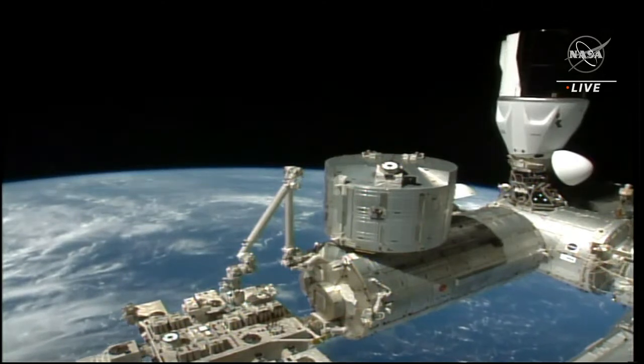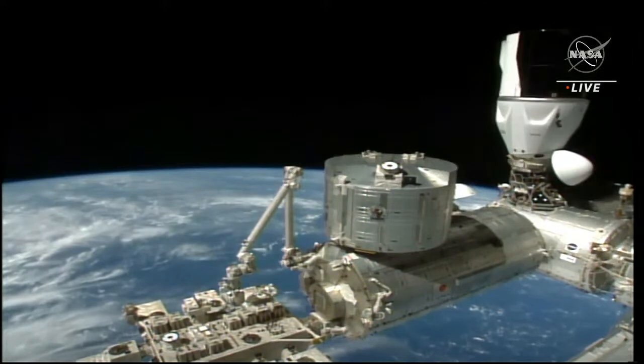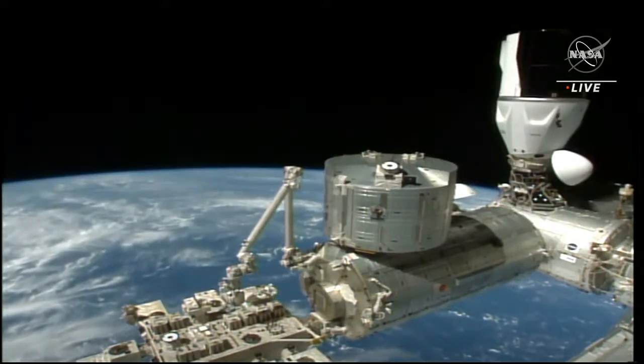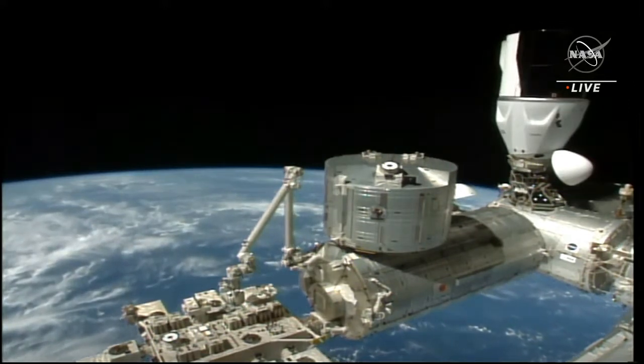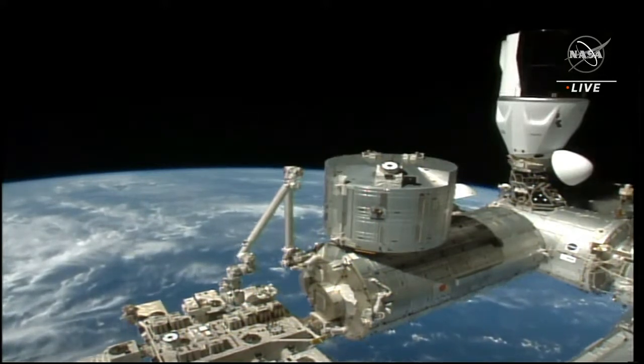It's pretty quick. And if you look now, a beautiful view of Crew Dragon and the International Space Station as they are flying 260 statute miles over the Maldives, traveling at over 17,000 miles per hour. We're standing by for a call to the crew, waiting to hear that teams here on the ground are go for undocking.